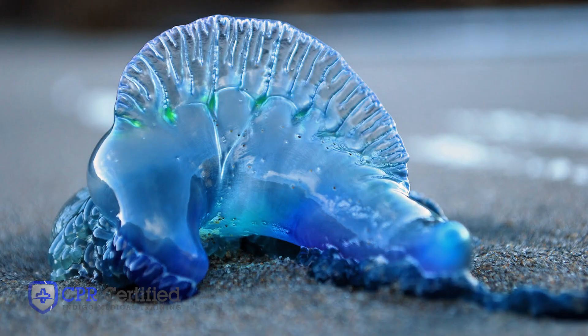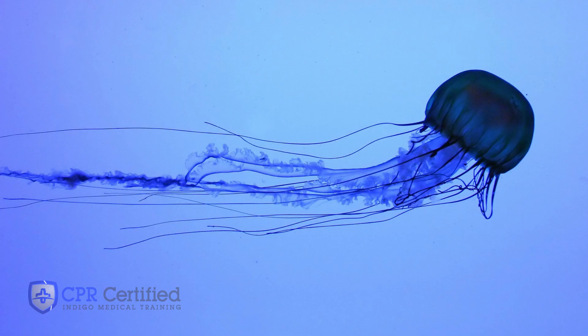Some species of jellyfish such as Portuguese man-of-war, sea nettle, sea wasps, and others can be serious and very painful.